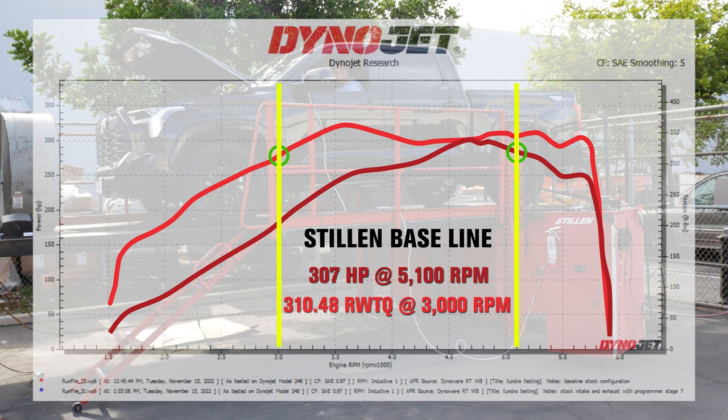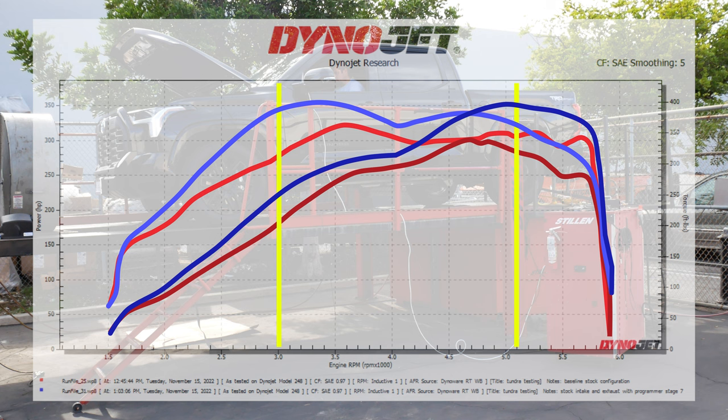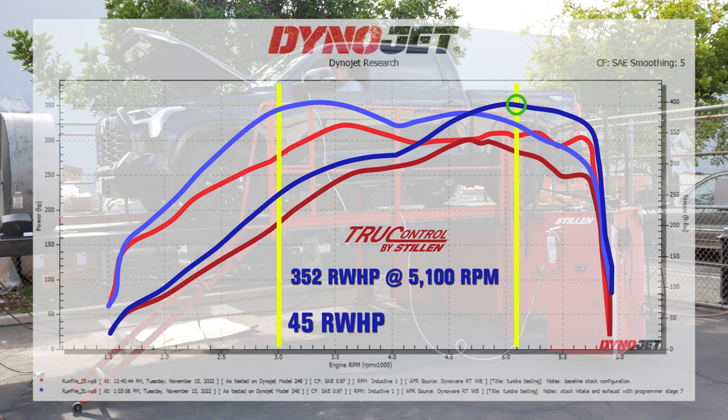307 to 389 horsepower equals a 21 percent drivetrain loss. Simply by installing the True Control piggyback ECU, we saw a horsepower output of 352 horsepower at 5100 RPM at the rear wheels — a massive 45 rear wheel horsepower gain. Calculating the 21 percent drivetrain loss, this equals a flywheel horsepower gain of 91 horsepower, taking your Toyota Tundra to a powerful 480 horsepower.